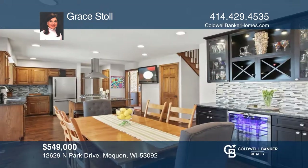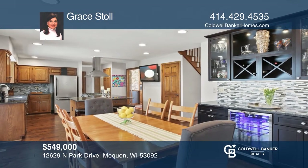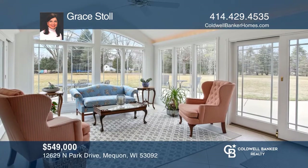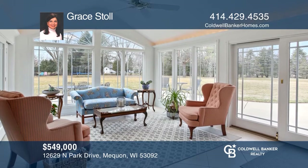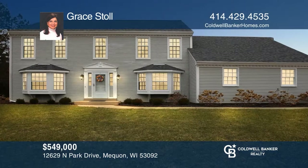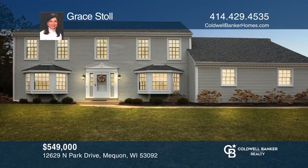The family room offers a natural fireplace as well as a custom granite beverage bar with a wine refrigerator. The gorgeous sunroom overlooks the park-like yard. Grace Stoll wants to help turn your dreams into a reality. Give her a call today.